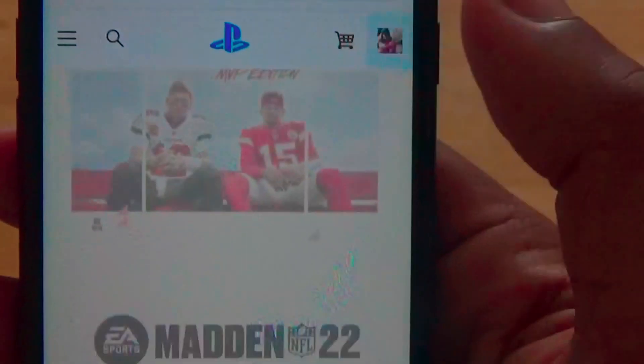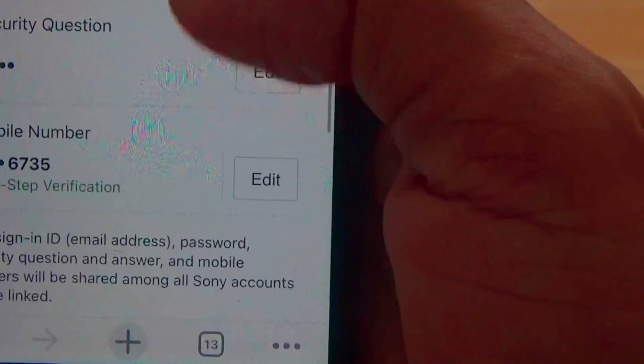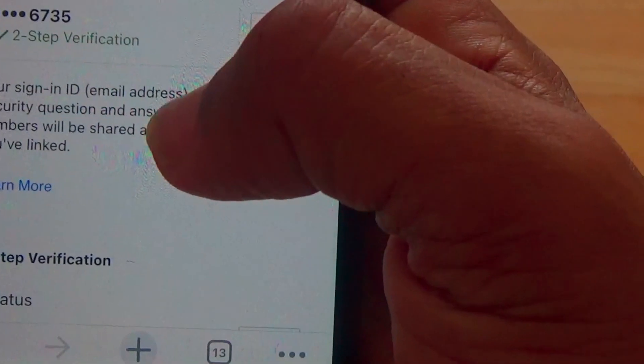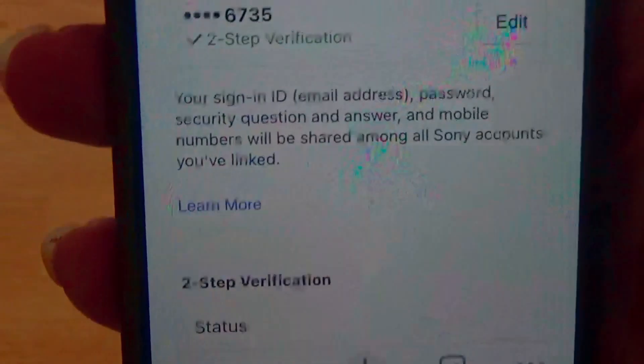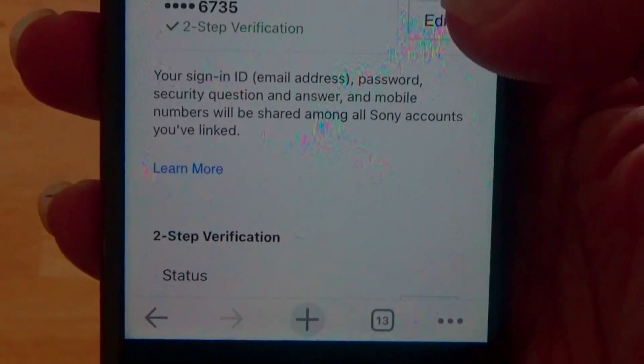Once you're on the actual website and signed in, go to account settings, scroll down, and make sure you've got two-step verification checked — with your phone number and all that good stuff.